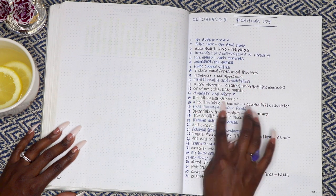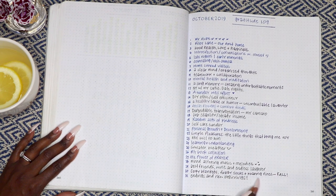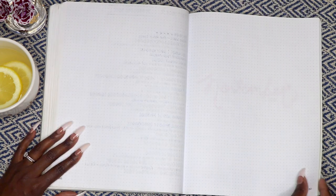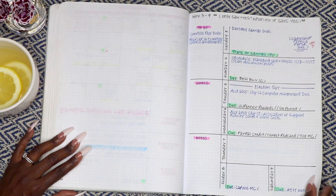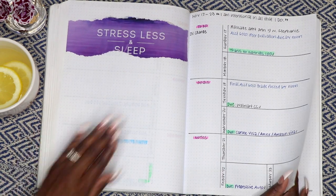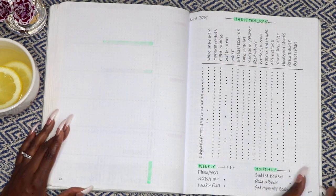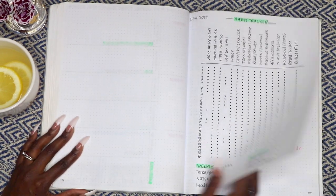Can I get an amen? In November I was grateful for being young, gifted, and Black — okay! — parents who have my back, and sweater weather.